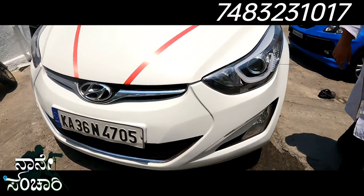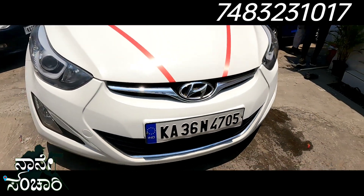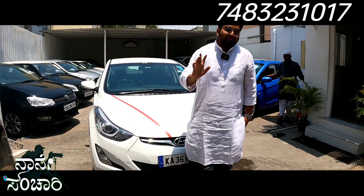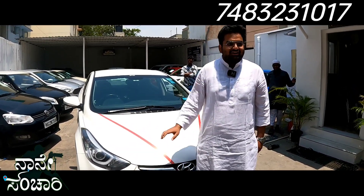The car is a decent car. The asking price is 5,90,000 Rs. The market price for the 2015 Elantra is around 6,00,000 Rs.